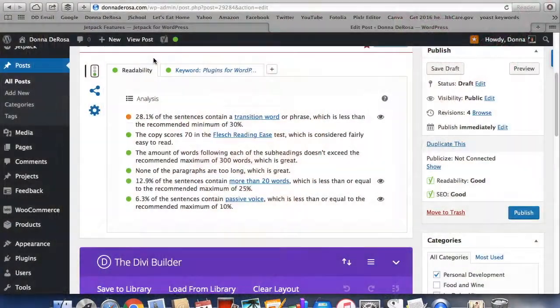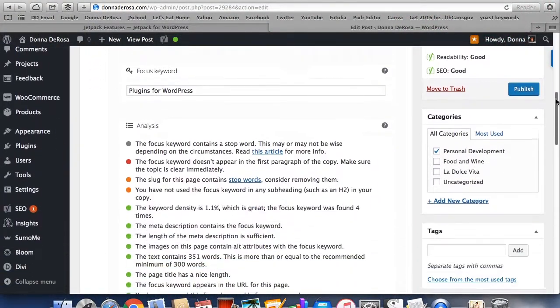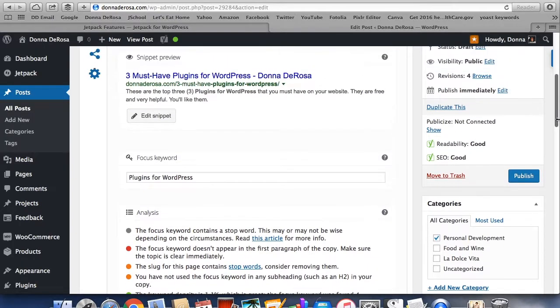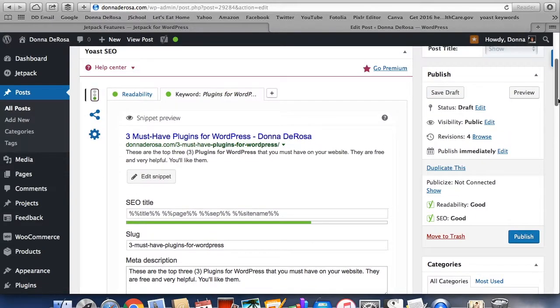The third must-have plugin is Yoast SEO. It will help you create content for your site that is better able to rank highly in the search engines. The basic free service allows you to keep track of your keywords, analyze your content for keyword richness and readability, optimize your meta titles and descriptions, create a site map, and more. The Yoast SEO plugin will help you optimize your content so you get noticed on the web and bring more traffic to your website.